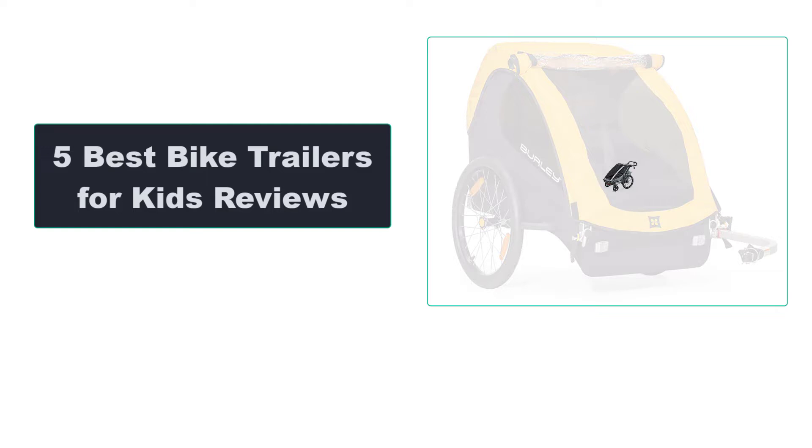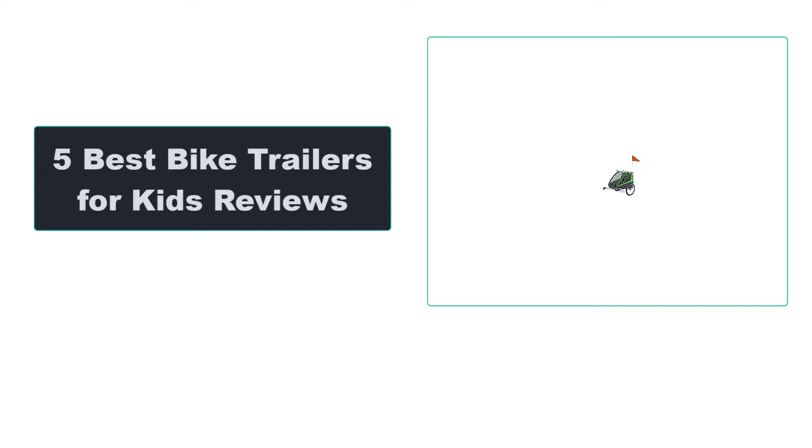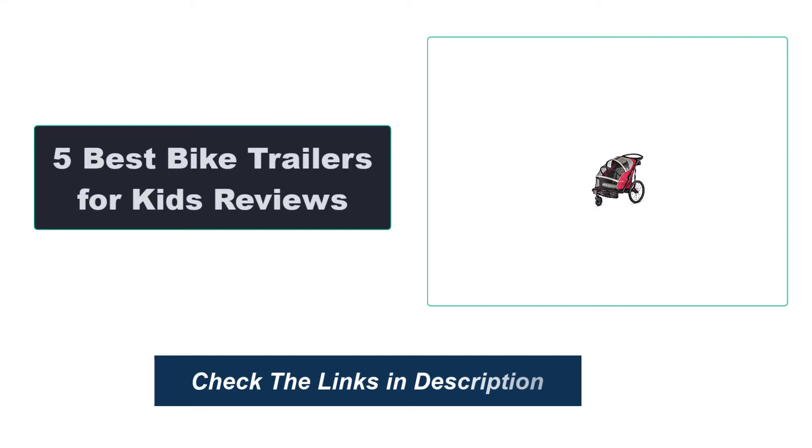In this video, we're going to review the top 5 best bike trailers for kids that are available on the market. We made the list based on their popularity, quality, price, durability, user opinion, and more. To see the most up-to-date prices, check out the links in the description below.